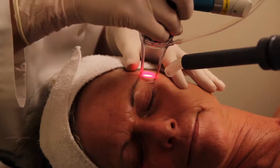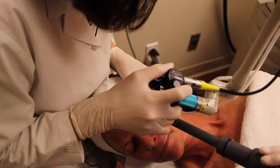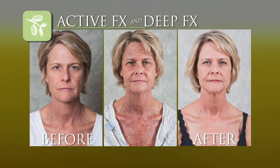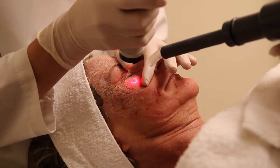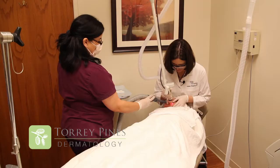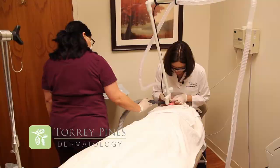We're not adding anything artificial to the skin. We see maximal results about three months out. The body continues to produce collagen during that three-month period after that initial treatment. When we want to get a little bit deeper, we add something called the Deep FX, and the Deep FX is a laser that goes a little deeper into the skin to really target deep lines and wrinkles.